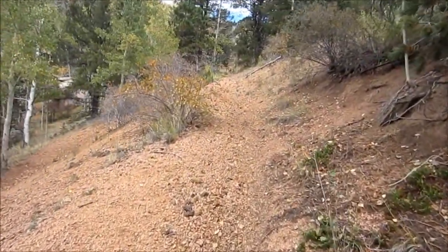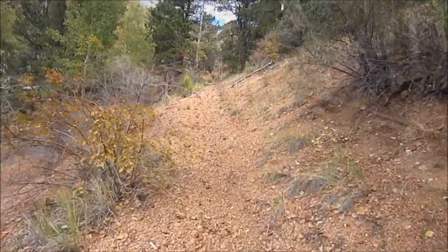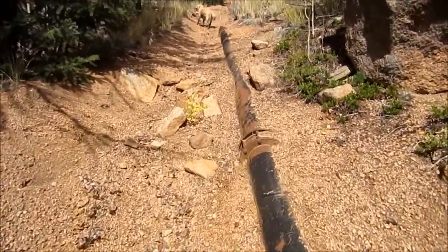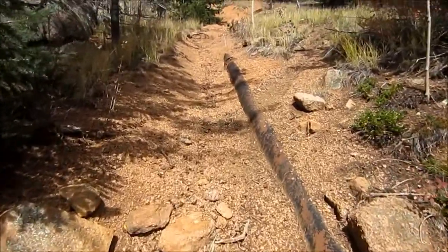We're on a steep part now that takes us up and out of the valley, and we're still following the pipeline even on the steep part. My map says that this pipeline is part of the Broadmoor infrastructure.